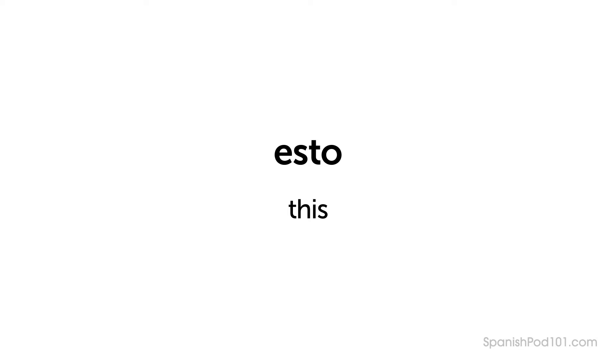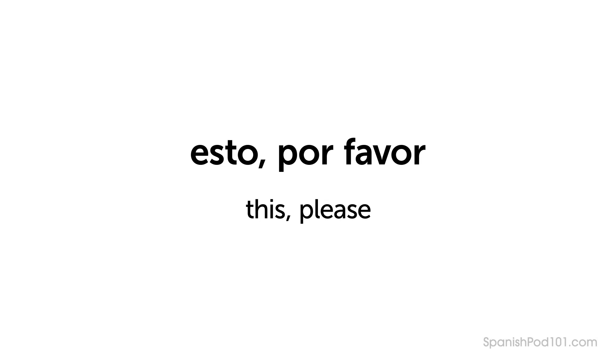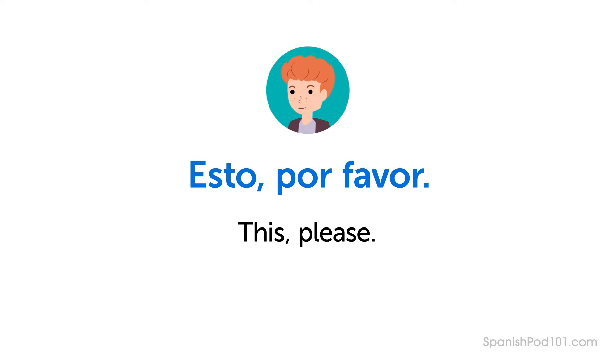Ben uses it because he's pointing at something near to him. Next is Por favor — Please. Altogether it's: Esto, por favor — This, please.